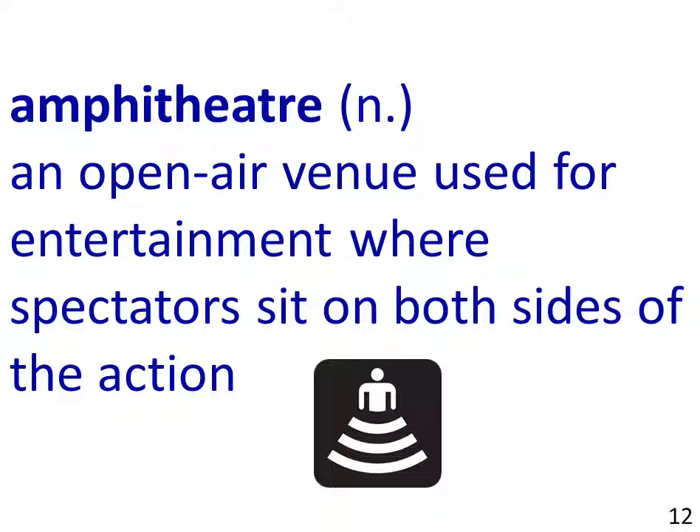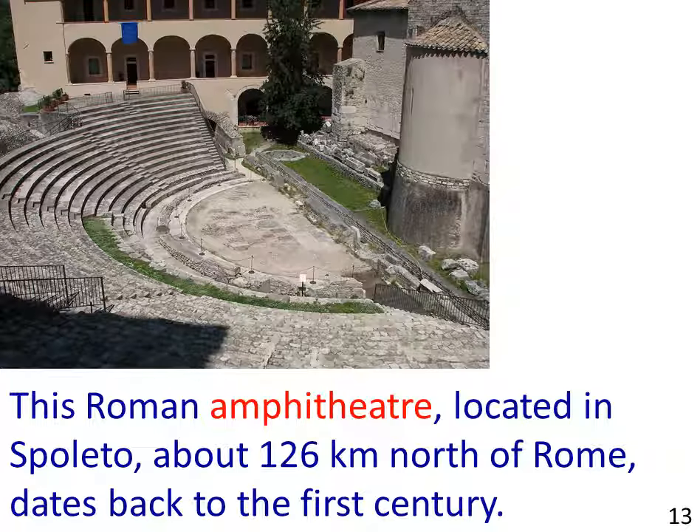The last example is Amphitheatre, a noun. This refers to an open-air venue used for entertainment, where spectators sit on both sides of the action. The picture shows an ancient Roman amphitheatre. The sentence example reads: This Roman amphitheatre, located in Spoleto, about 126 km north of Rome, dates back to the 1st century.